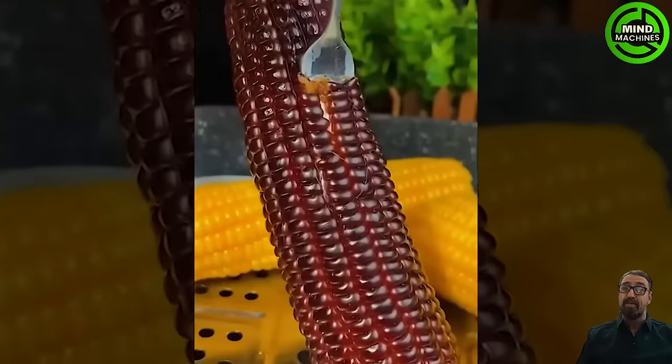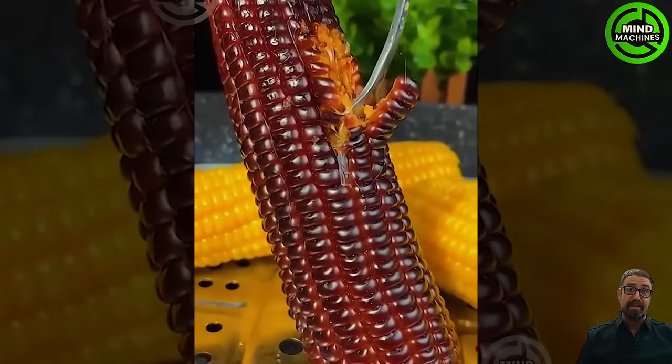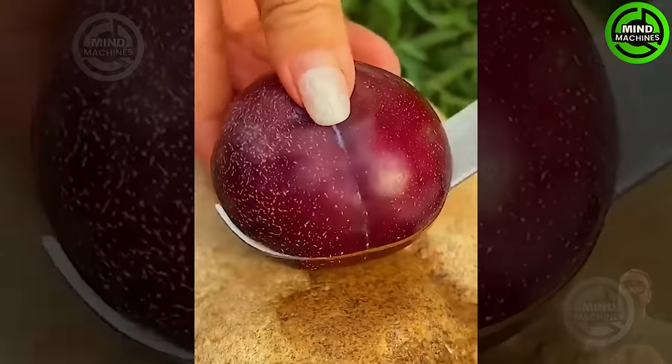If you've had a stressful and tiring day, let your mind relax with a delightful sight of these colorful fruits.